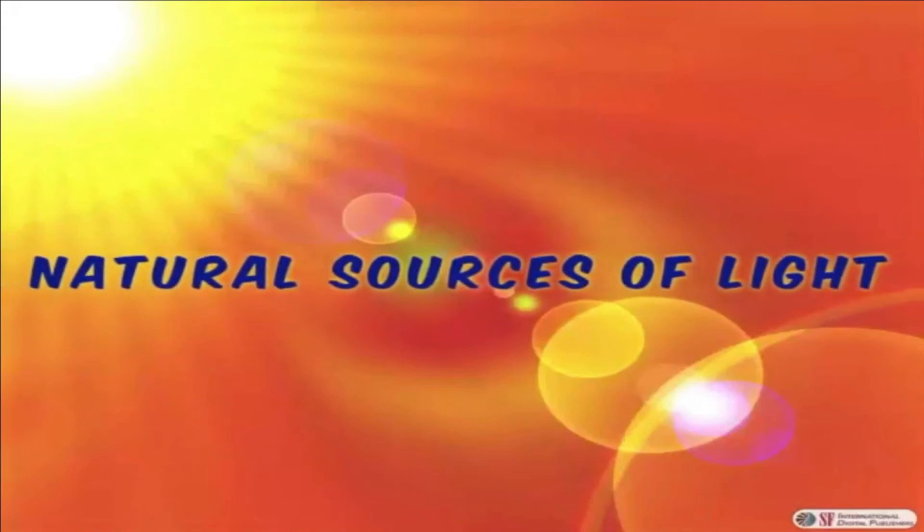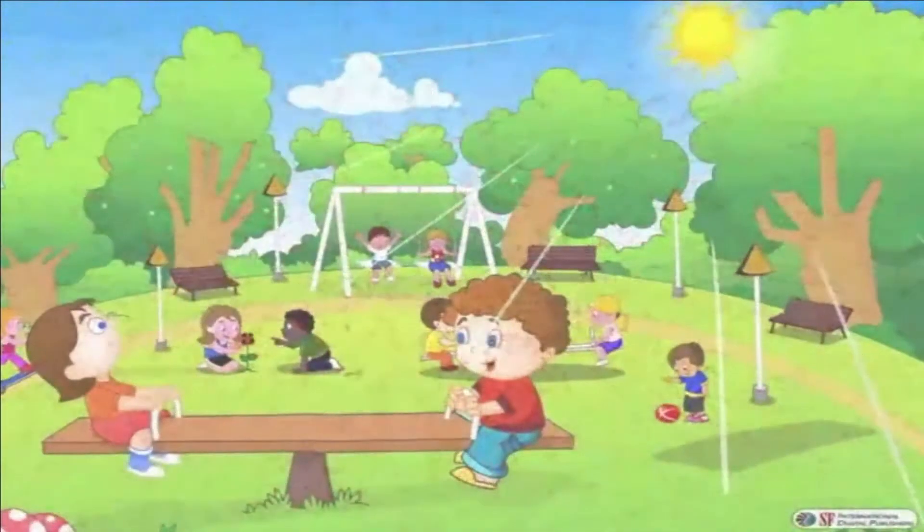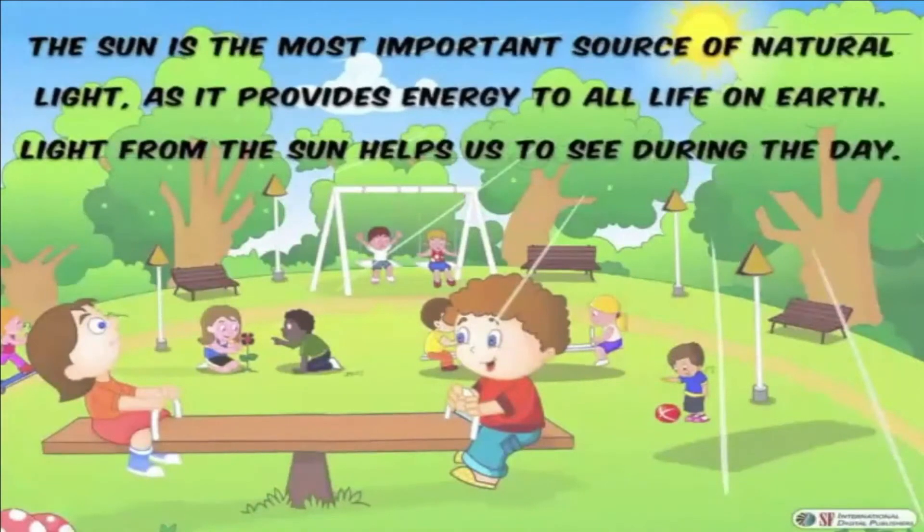Let's check out some natural sources of light. The sun is the most visible source of natural light, as it provides light to all life on Earth. Light from the sun helps us to see during the day.